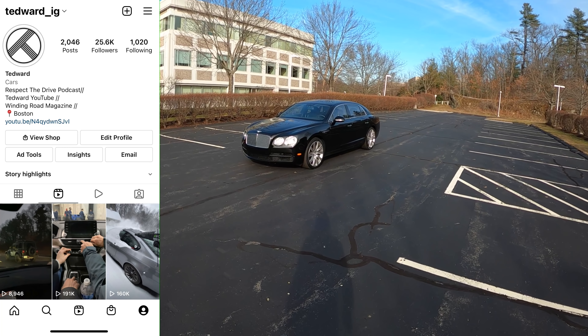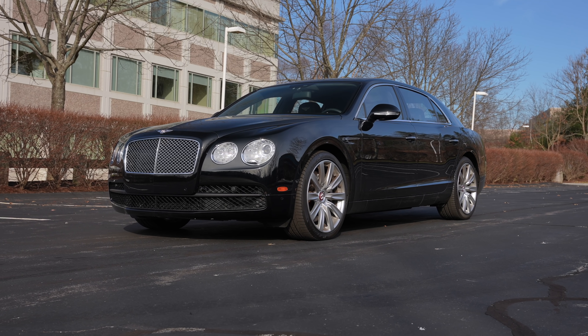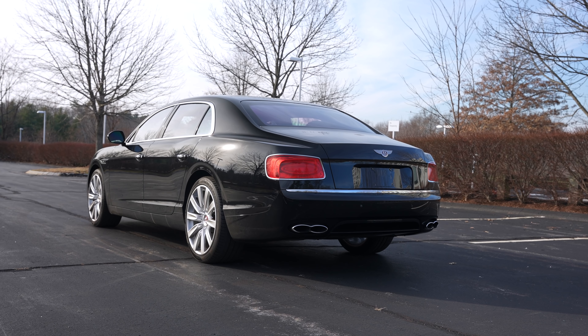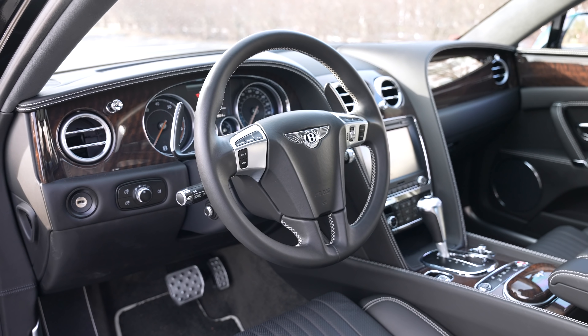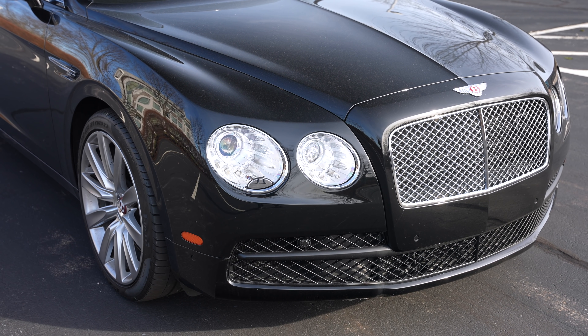Welcome back, I'm Tedward, and today thanks to Boston Motorsports for driving a 2018 Bentley Flying Spur. If you're a little confused about where the Flying Spur sits in the Bentley lineup, let me elaborate. This is the second generation - in the first generation it was actually called a Continental Flying Spur because it was a four-door version of the Continental GT.